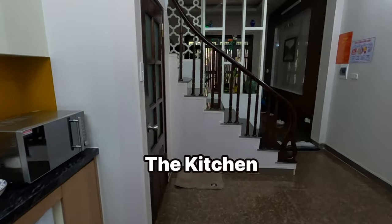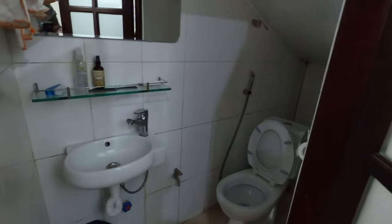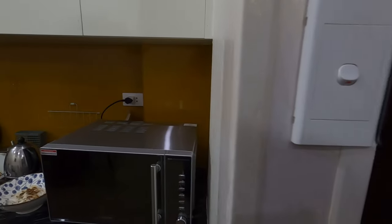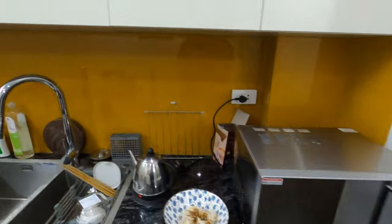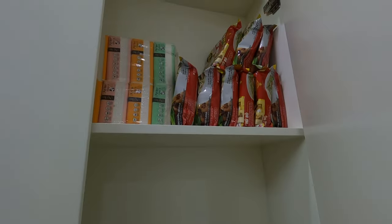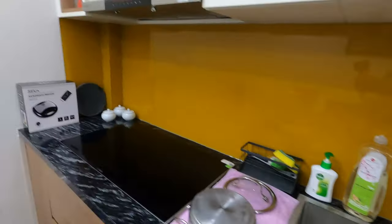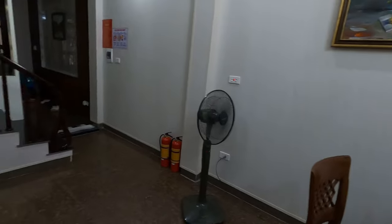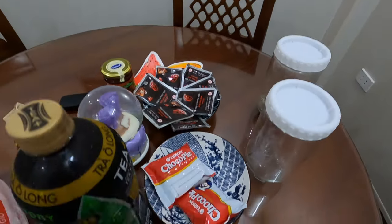This is the kitchen downstairs on the ground floor. Got a toaster in here, a microwave, a dishwasher, and there are some free noodles — just like a hostel! All the cookware, and a sandwich maker — nice place.